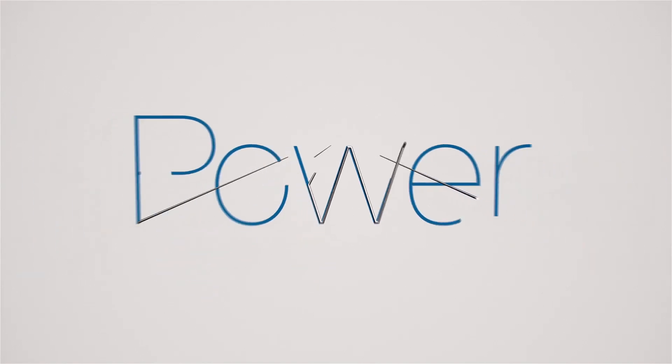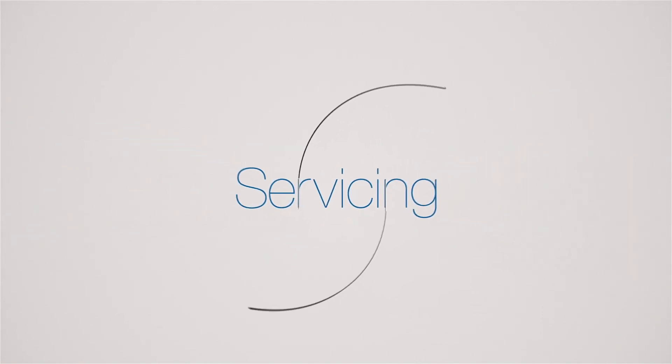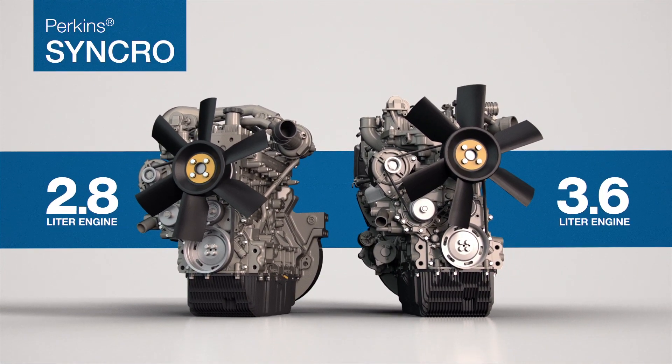At Perkins, we made it our mission to push what's possible when it comes to power, durability, and servicing to establish a new standard in powertrain technology. Our answer: the Perkins Synchro 2.8 and 3.6 liter engines.